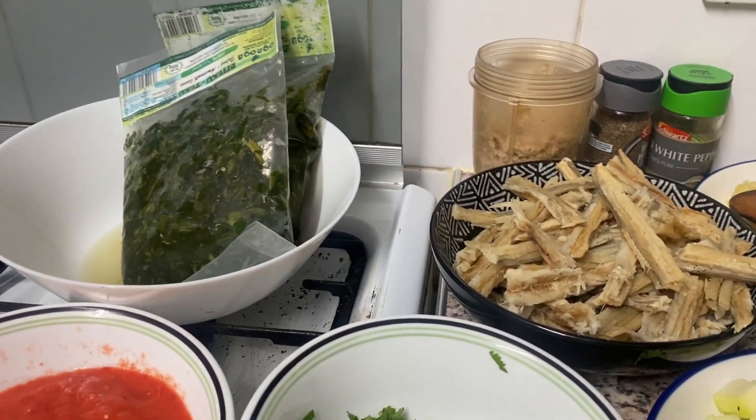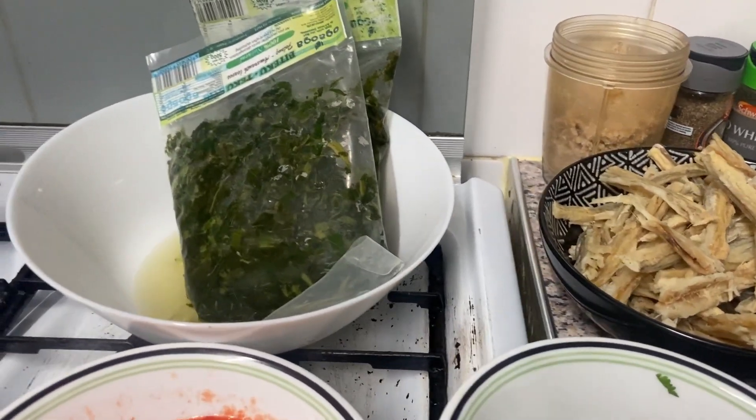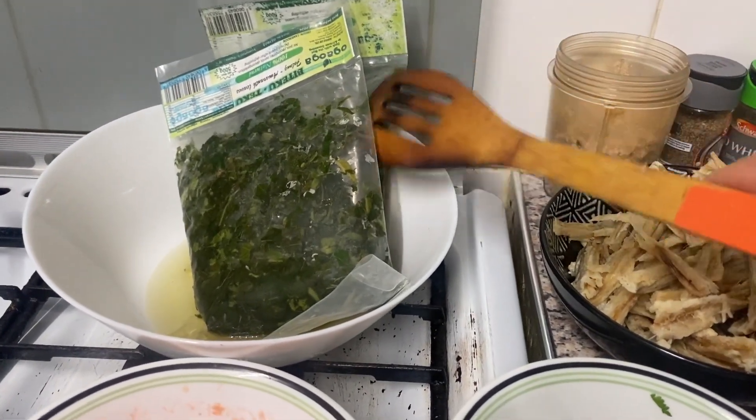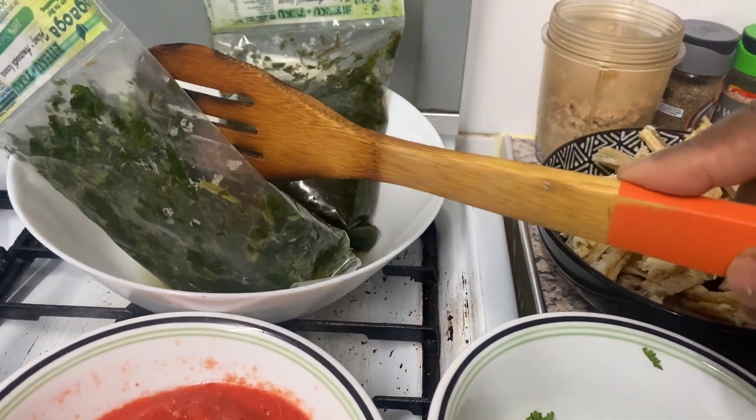Hello, welcome to Coco's Kitchen. Welcome, welcome. Yeah, we have a new day. Welcome. You are live.